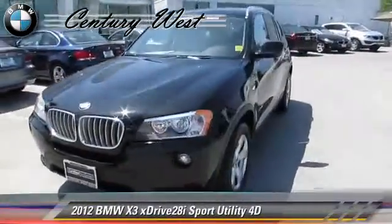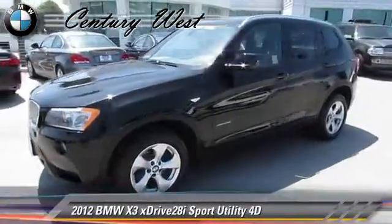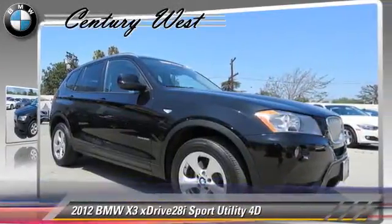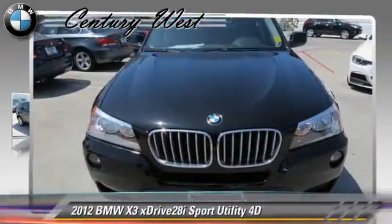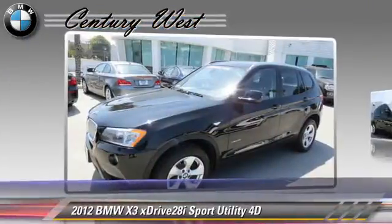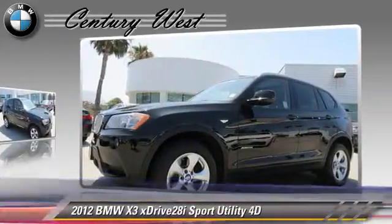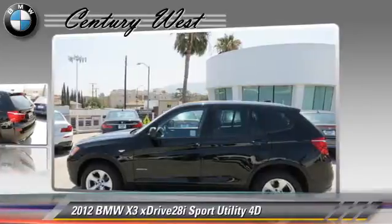Powered by a 3-liter, 6-cylinder engine with a Steptronic transmission, this all-wheel-drive sport utility vehicle with fewer than 25,000 miles on the odometer is well-equipped. This BMW features all-wheel-drive, premium package, and hill-descent control.